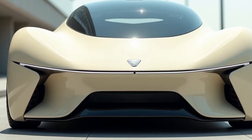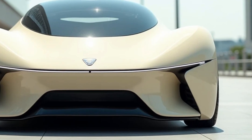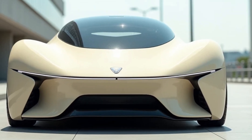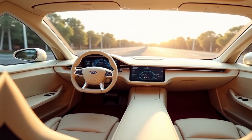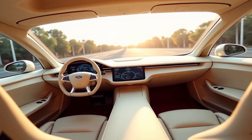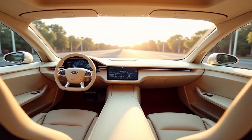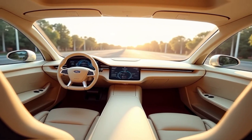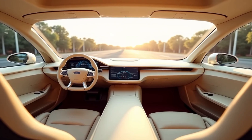The AeroVelo 360, developed by the Canadian engineering team AeroVelo, is a groundbreaking human-powered aircraft. It has garnered international attention for its ingenious design and capability to achieve sustained flight without reliance on external power sources. This achievement highlights the potential of human ingenuity in addressing modern challenges.